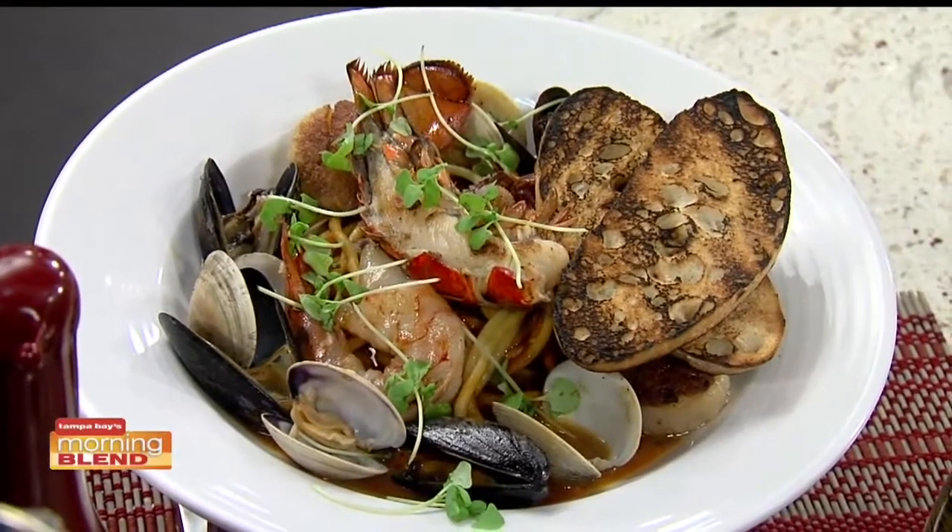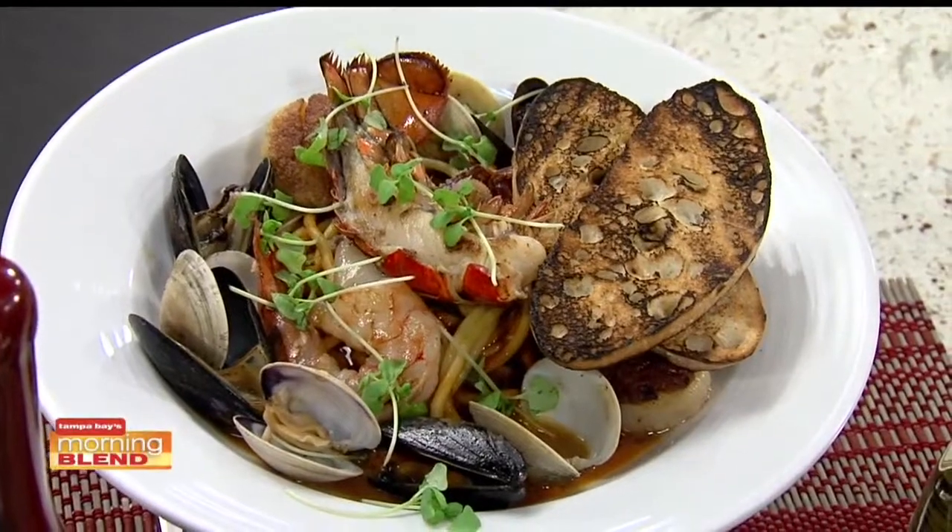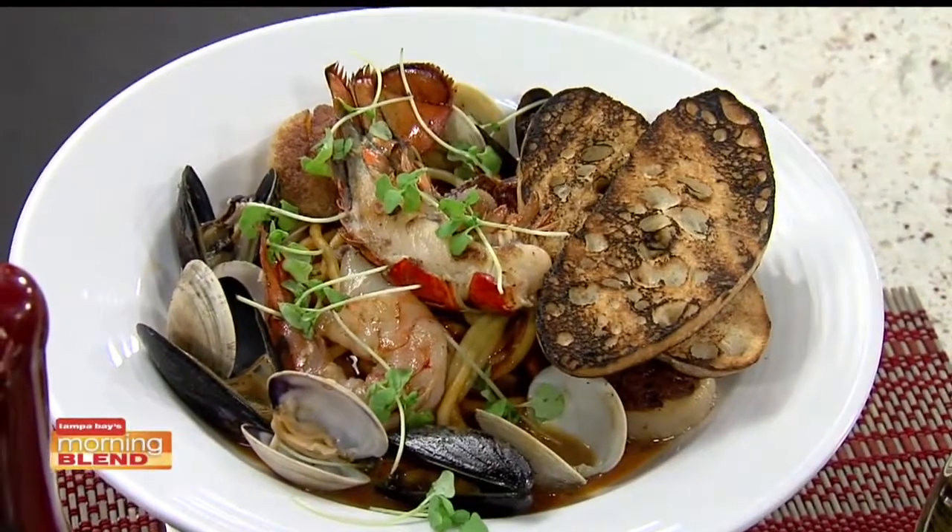Fruit of the mar means fruit of the sea. It comes with bucatini pasta, spiced tomato broth, clams, mussels, scallops, and half a lobster tail, which is really nice. So it's a nice little mix there.